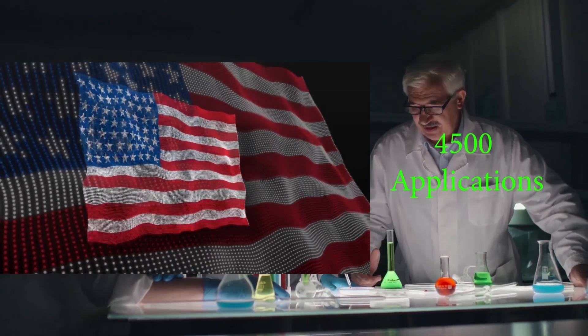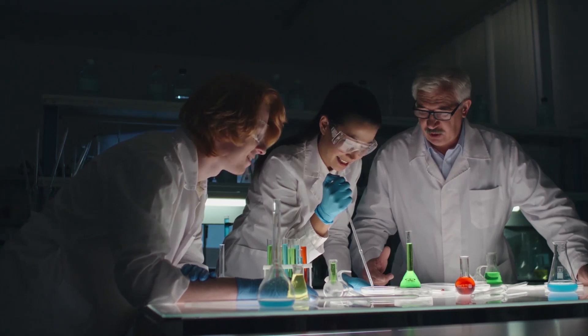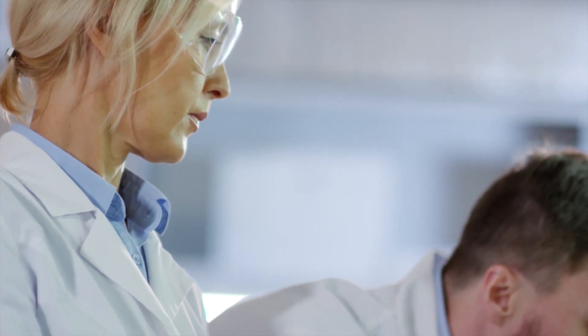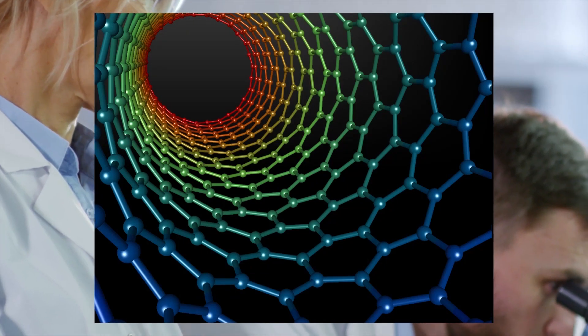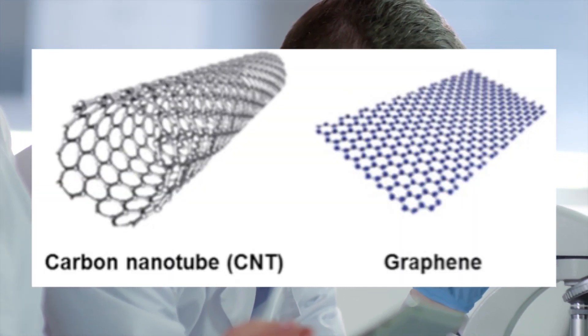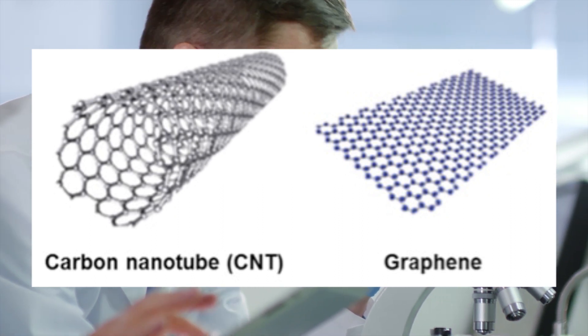From 1991 to 2006, in America more than 4500 applications for getting patent rights for nanotubes have been submitted — this data is from a scientific paper. Carbon layers will be laid one upon another; this is called graphite. If we remove all the layers, the final layer of carbon will be graphene.